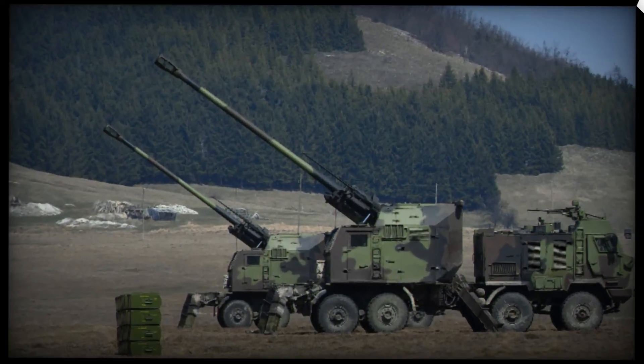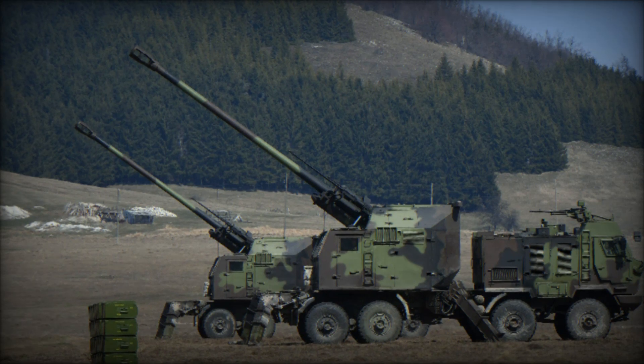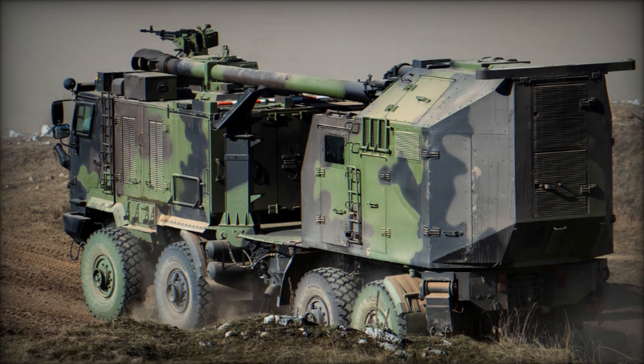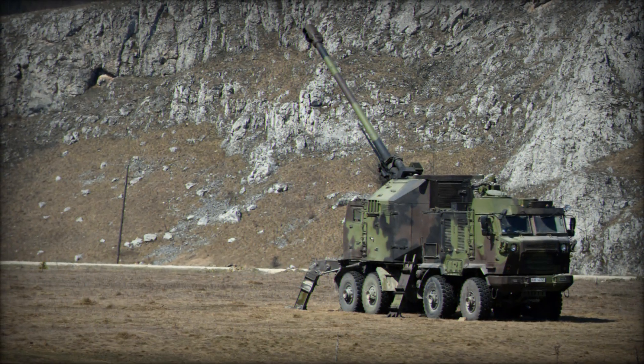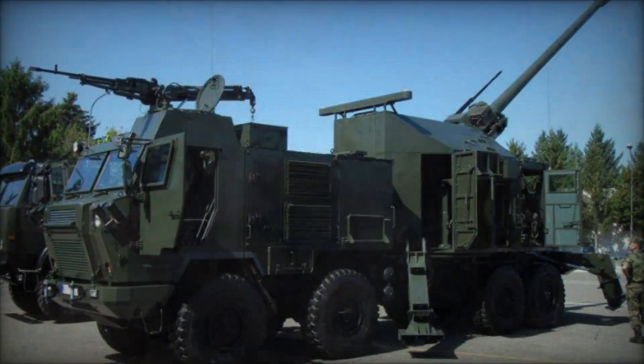An interesting fact: this howitzer can fire various types of ammunition, including guided shells, meaning it can accurately hit targets even if they are moving. Moreover, there are different modifications of this system — for example, the MGS-25 Alexander version has an even more advanced loading system and can operate in a fully automatic mode, significantly increasing the rate of fire.